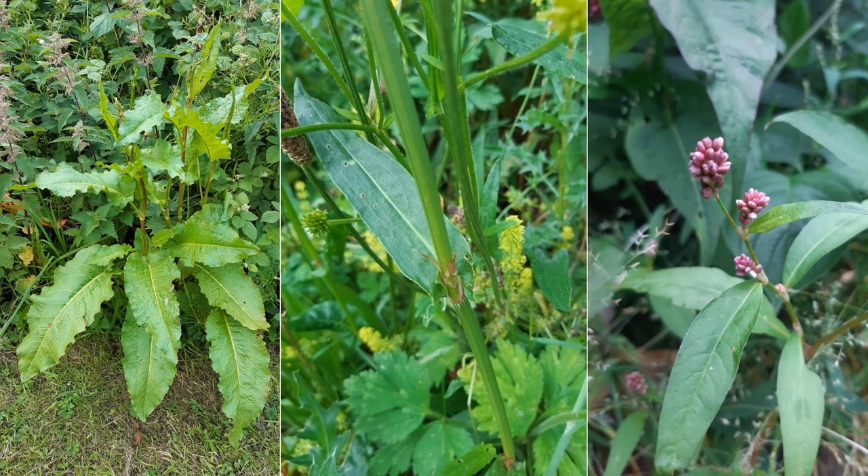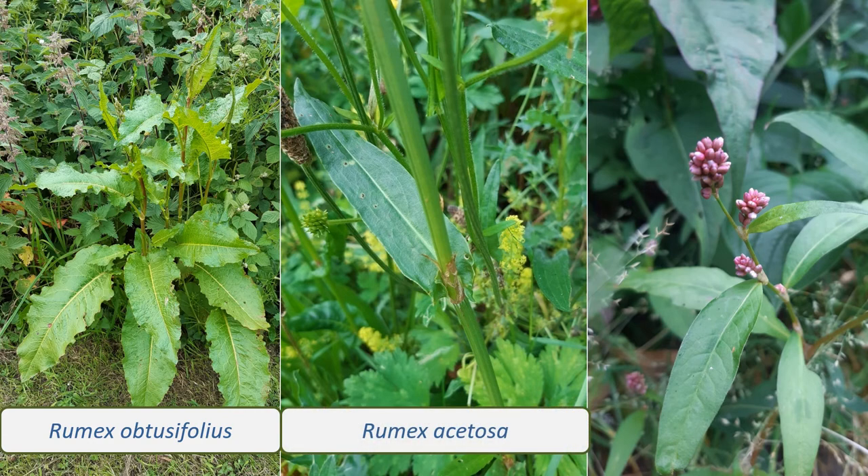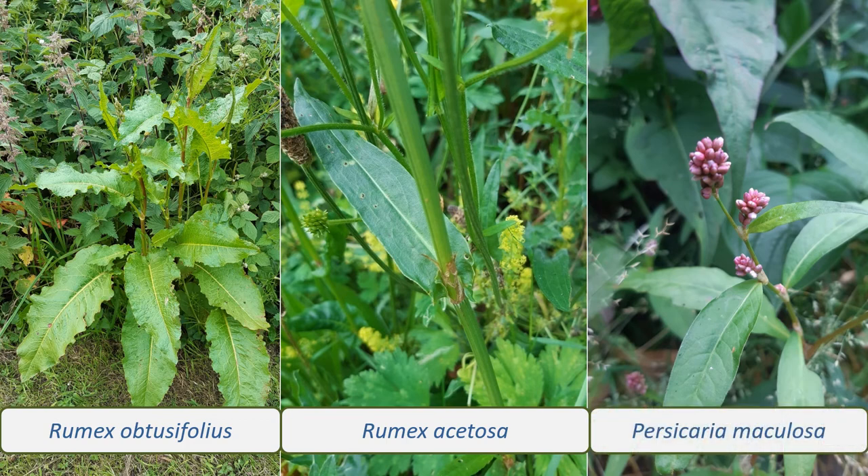See if you can find these three plants when you're out and about. Rumex obtusifolius, the broad-leaved dock, with big broad leaves and tall flower spikes. Rumex acetosa, sorrel, with arrowhead-shaped leaves. And Persicaria maculosa, red shank, with blotched leaves and dense heads of pink flowers.